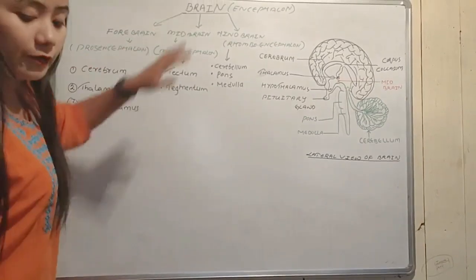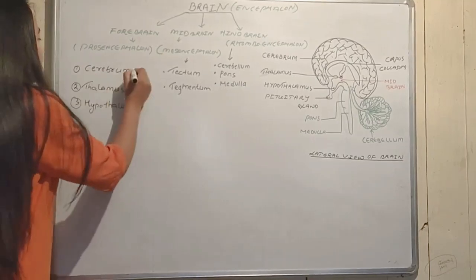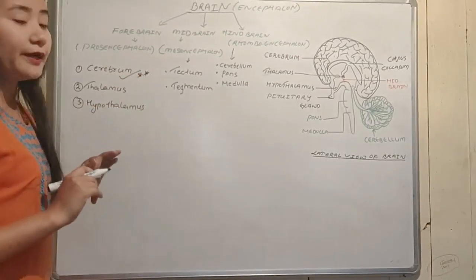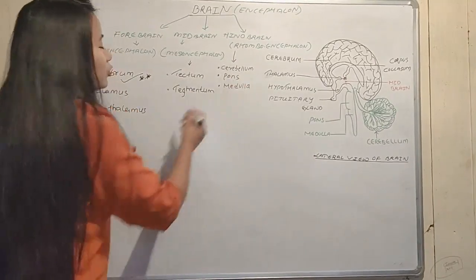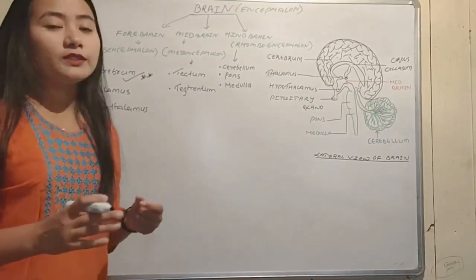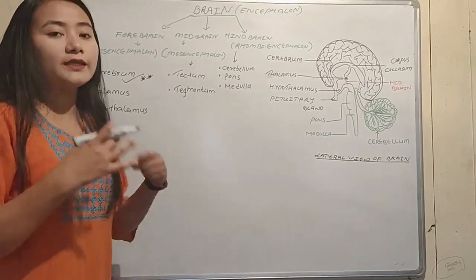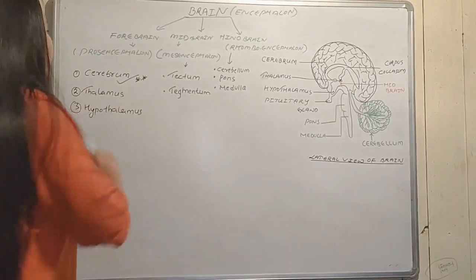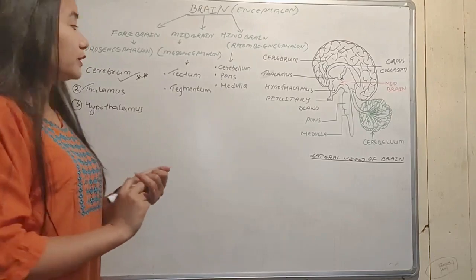We have different structures of the brain: the cerebrum, thalamus, hypothalamus, tectum, cerebellum, pons, and medulla. This shows the location and function of each part of the brain.